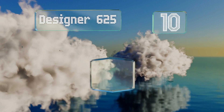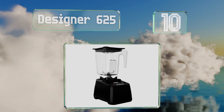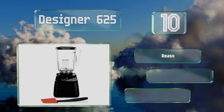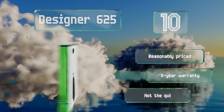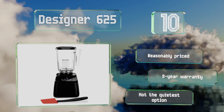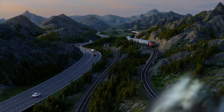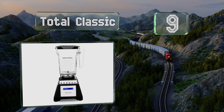Starting off our list at number 10, the Designer 625 is the first consumer model in the company's lineup that uses a touchscreen instead of a push button interface. It's a straightforward choice that holds up to the rigors of a busy kitchen, and it offers four pre-programmed cycles as well as six speed settings. It's reasonably priced and backed by an eight-year warranty, however it's not the quietest option.